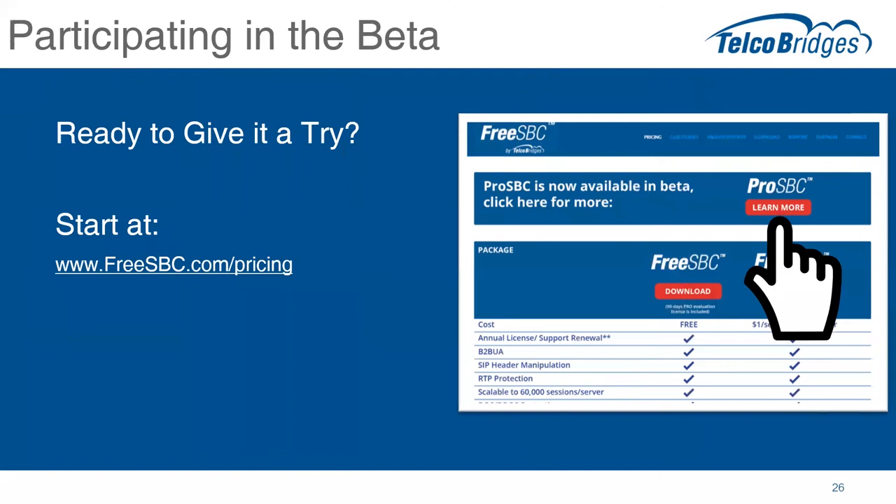If you're on the call live, you're probably wondering how to get into the beta program. If you're listening to the recorded version, this may be moot because we'll be GA. What we've done is put a little banner on the freesbc.com/pricing page as a point of entry. If you'd like to be involved in the beta program, go to freesbc.com/pricing and click the Learn More button, fill out the little form — we'd be happy to have you join the beta program or get early copies of the GA software. When we finally go GA with the software, we'll move it down to the regular standard packages on the lower half of that pricing page, and you can order it off of there.